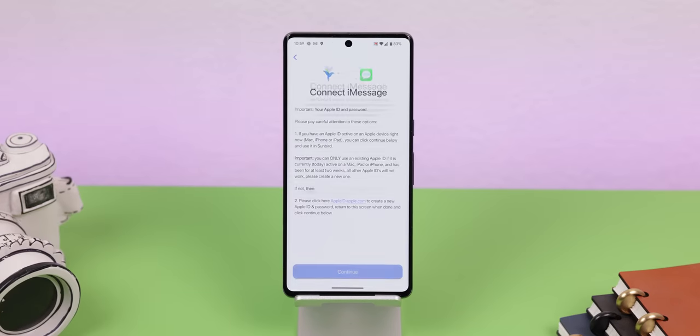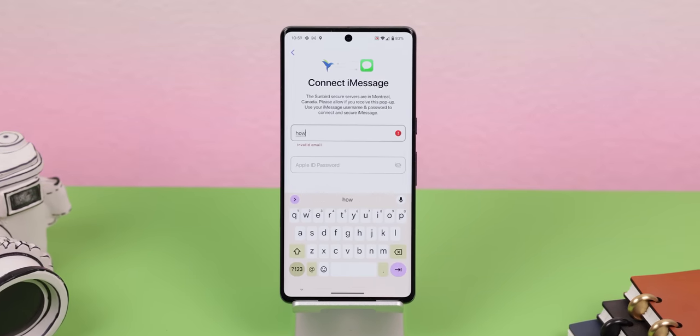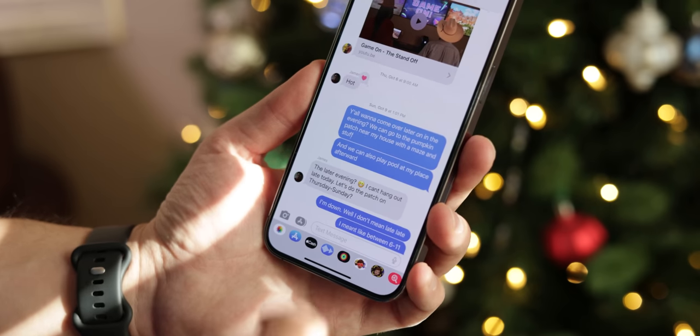Now they haven't gone public yet — they're still squashing some bugs, working out a few extra features, making the onboarding process simpler, and just making everything as stable as possible. So that when you can get access to it through the Play Store, you'll get those blue bubbles without any hiccups.